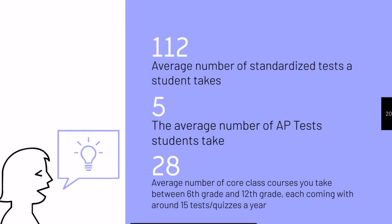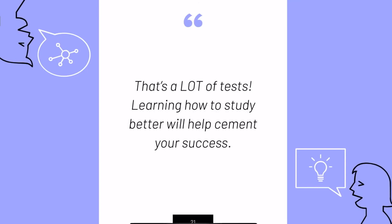Just to give you an idea of how many tests you actually take, the average student takes about 112 standardized tests, five College Board AP tests, and 28 core classes, with each of those core classes coming with about 15 tests or quizzes a year. That is a lot of tests, and learning how to study for them will help you better cement your success.